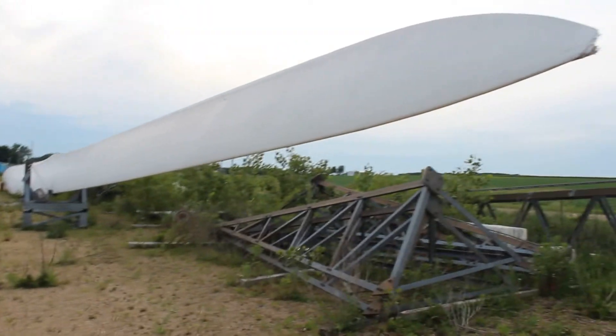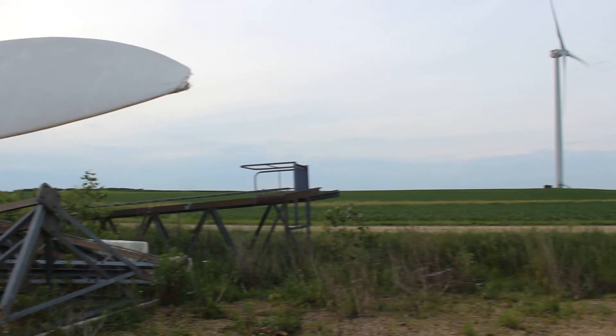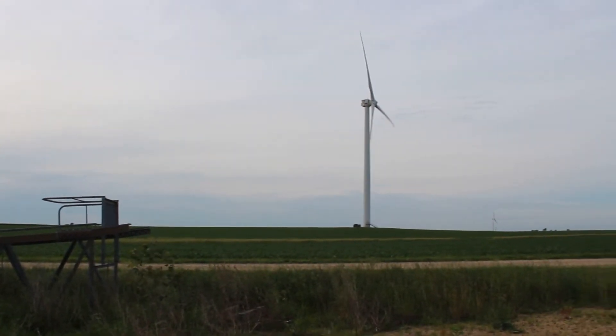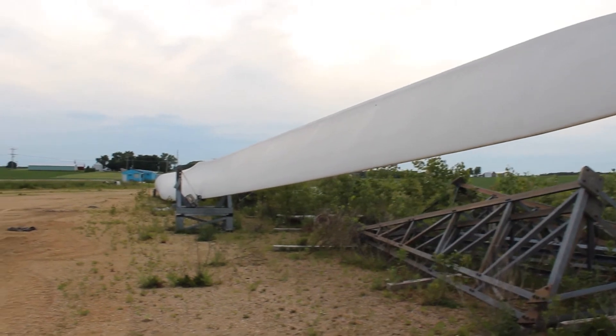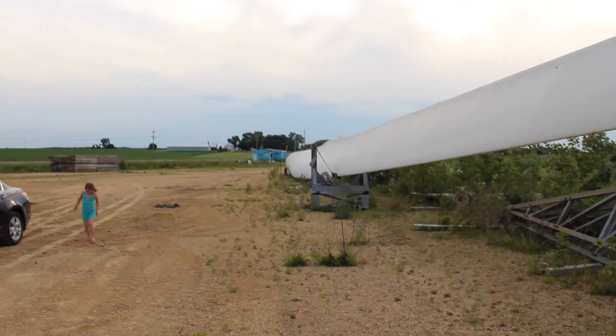Pretty neat to see one up close. Assuming the blade's 60 feet long. That's the windmill we just came from. Time to head out.